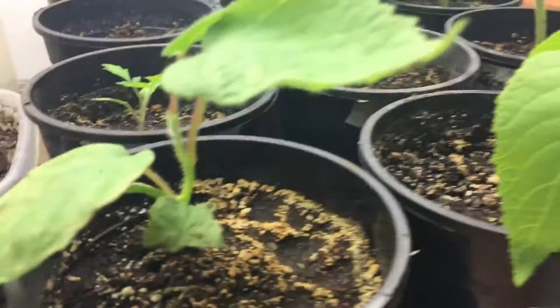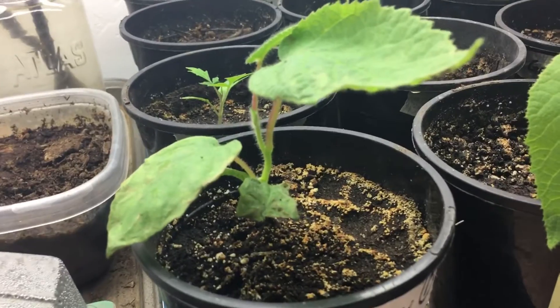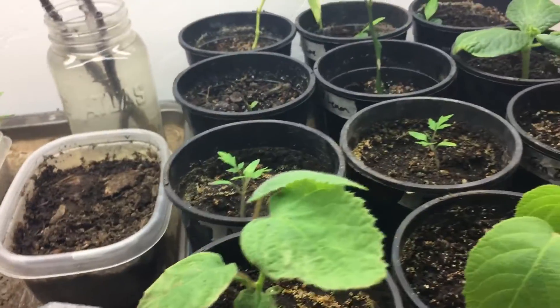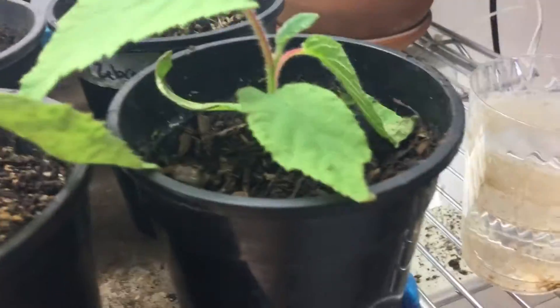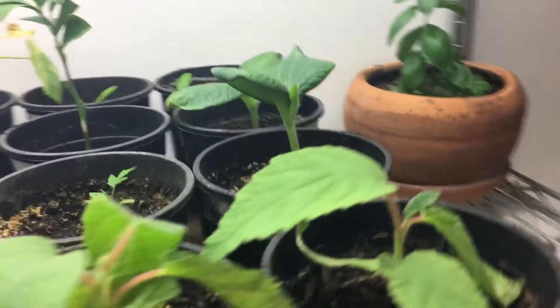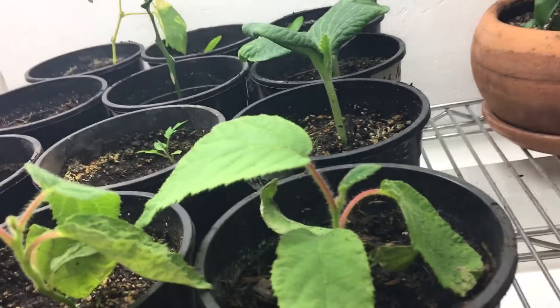I got my new kiwis in. This is the male right here, and then I've got these two females here. I'm going to let them get a bit larger and a little bit more ready before going outside, and I'm going to be a lot more careful with these ones to make sure they don't get scorched.